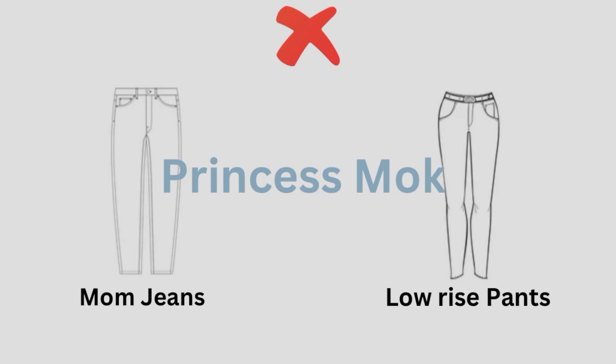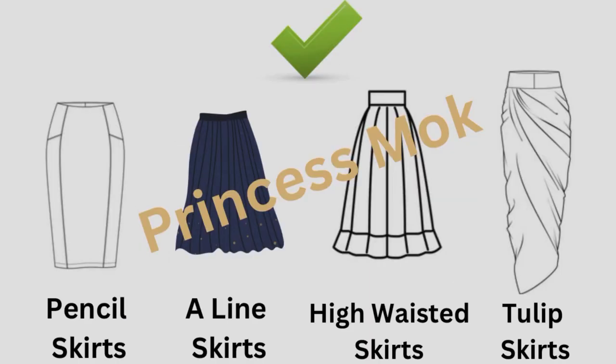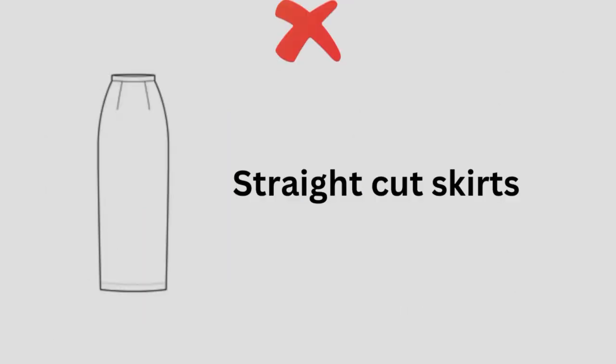With regard to skirts, you should wear pencil skirts, A-line skirts, high-waisted skirts, and tulip skirts. They are perfect for your body type. On the other hand, avoid straight cut skirts. They are not perfect if you have an hourglass body.